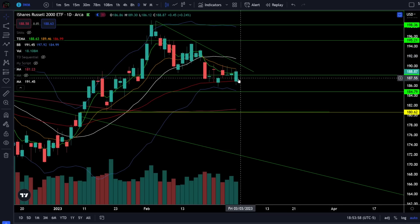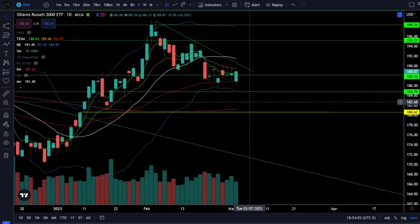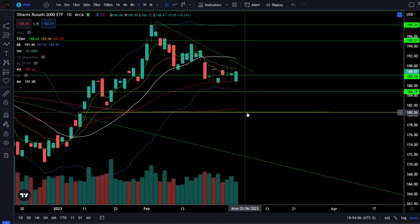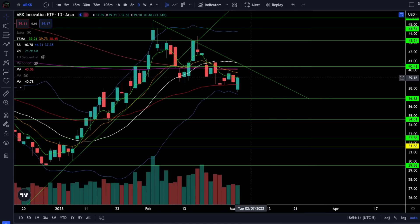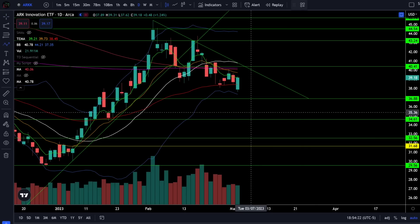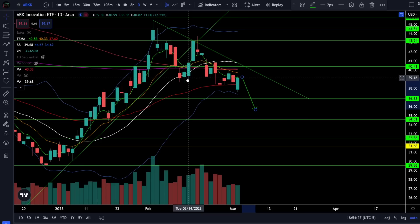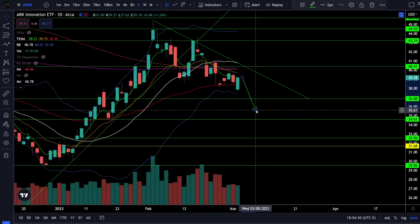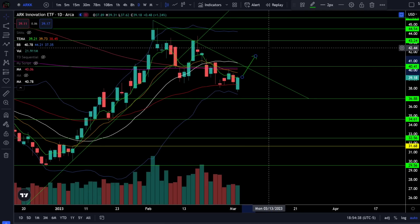Any rejection from here will require a break below the support at 187 and then we should come down towards 185 and then the gap fill around the rising 200 daily moving average at 181. On the ARK ETF we were up 1.24% today and the ARK ETF did bounce back up to the resistance at 39 which is exactly where you need to manage risk from. From here we could easily see a continuation of the downtrend of the lower highs and lower lows on a breakdown from the resistance at 39. The bulls need to break back over 39 and then get the break above resistance at 40.4 up to about 41, and then that should be the all clear that we're going back up towards 43 to 45, but it's going to require the break above that resistance.